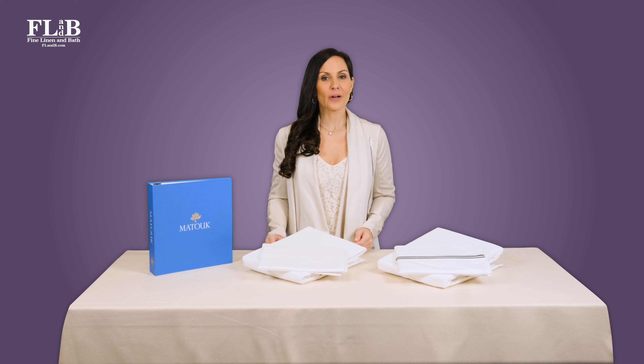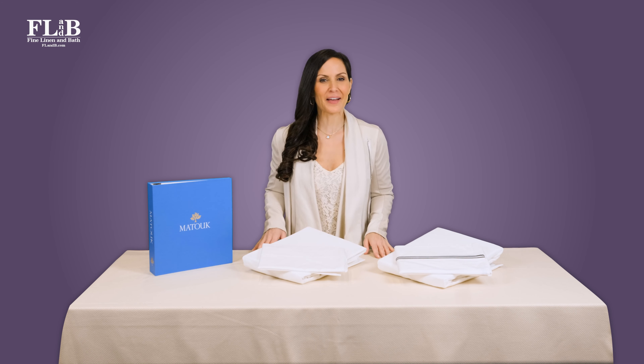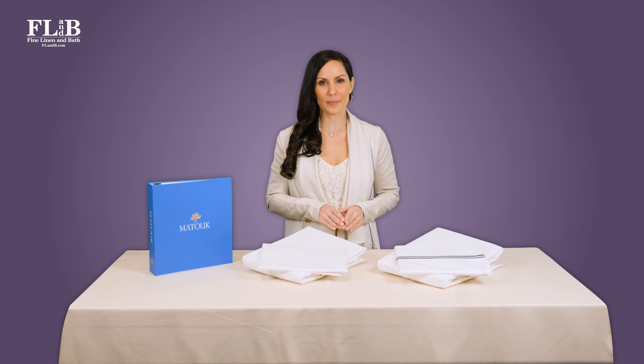Sometimes our clients ask for help deciding between two popular styles from a single manufacturer. We love this type of request — it gives us a chance to dig deep into specific design details. We even send swatch samples so our clients get a real feel for the various fabrics.